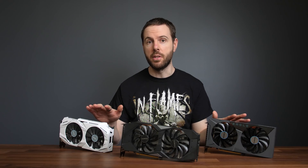I haven't tested thermals here as all of my graphics cards have different cooling designs, so temperatures will vary due to this — it just wouldn't be a fair comparison.